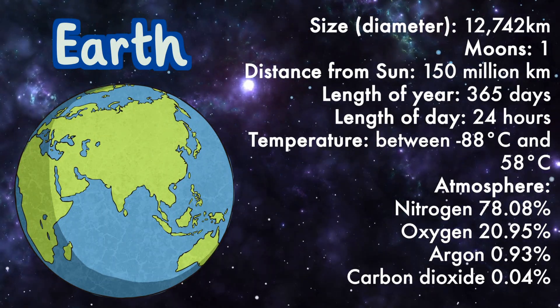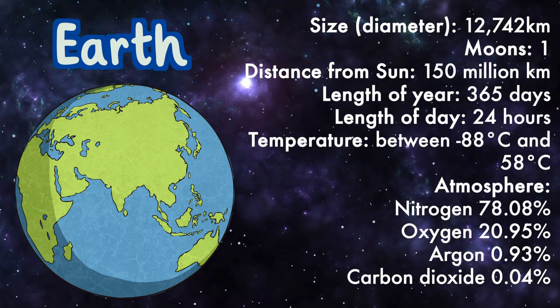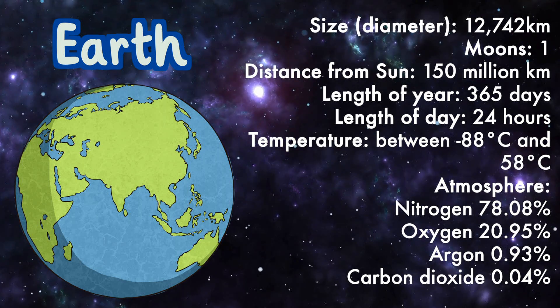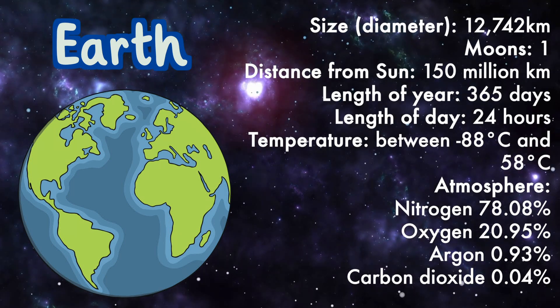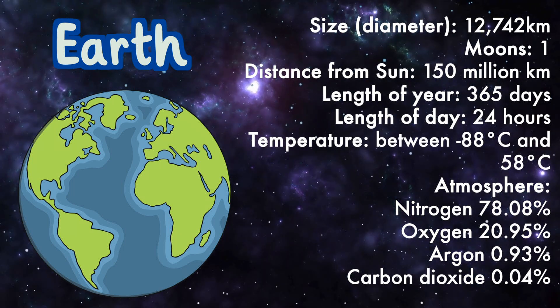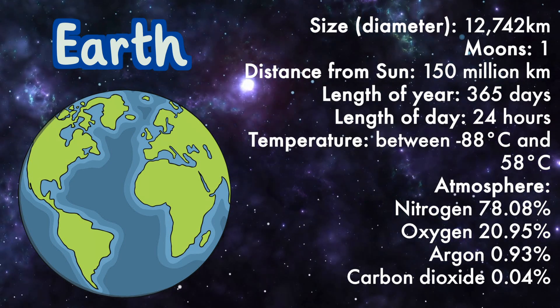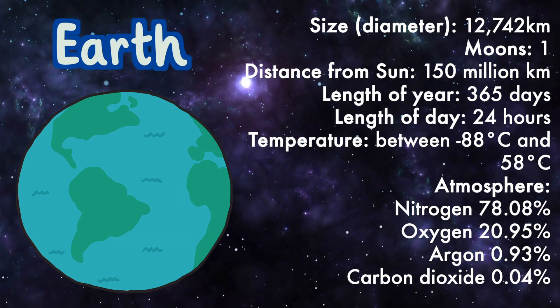Earth: size 12,742 kilometers, moons one, distance from the sun 150 million kilometers, length of year 365.25 days, length of day 24 hours, temperature between minus 88 degrees Celsius and 58 degrees Celsius.